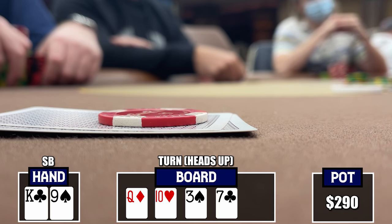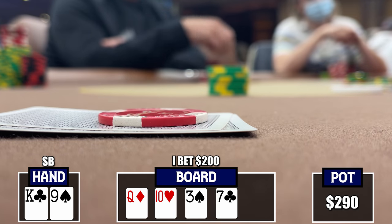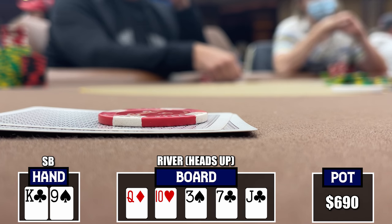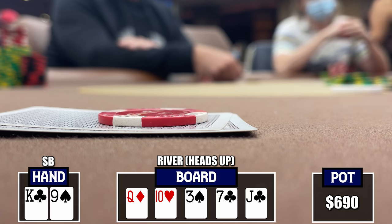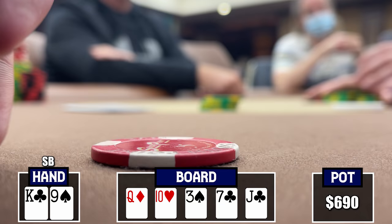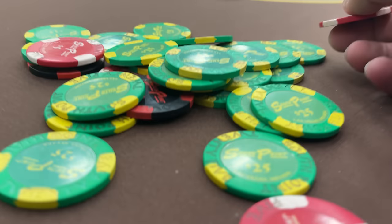The turn is the seven of clubs, which doesn't change a whole lot. I have two options: continue applying pressure or check. I decide to put money in the middle and bet out $200 — he snaps this off quickly, maybe with a good Queen. The river is the beautiful Jack of Clubs, an amazing bink to start the session. A lot of two-pair combos get there as well — Queen-Jack, Queen-10. I size up to $600 hoping for a quick call, but sadly he folds. Still nice to start the session hot by binking the gutterball.